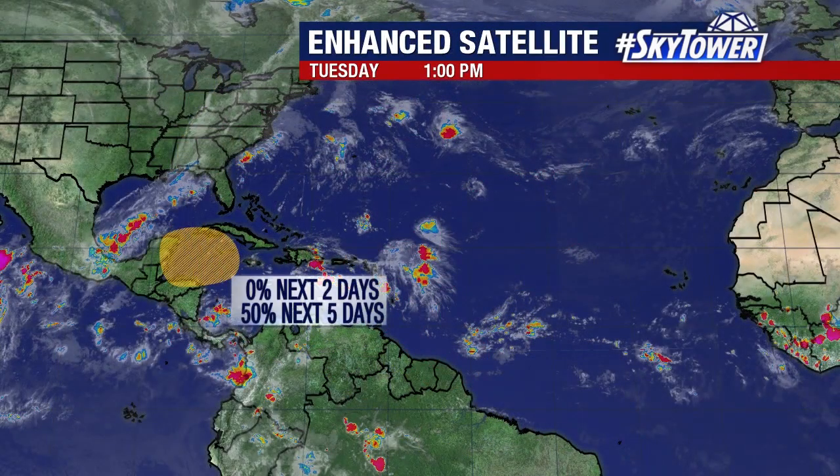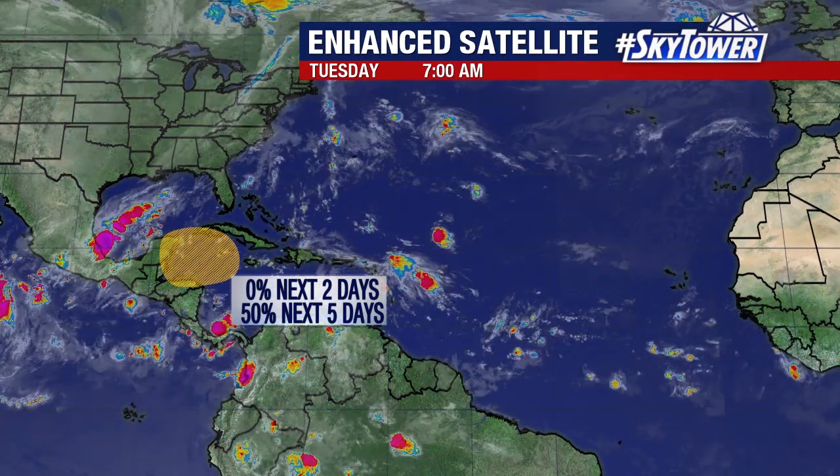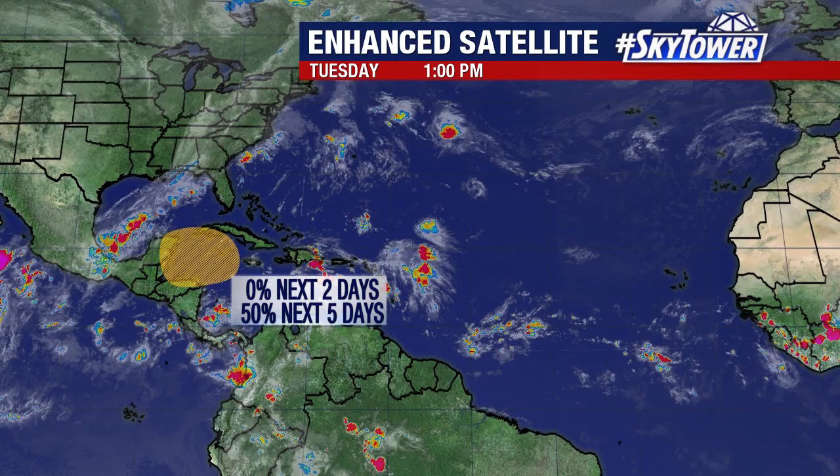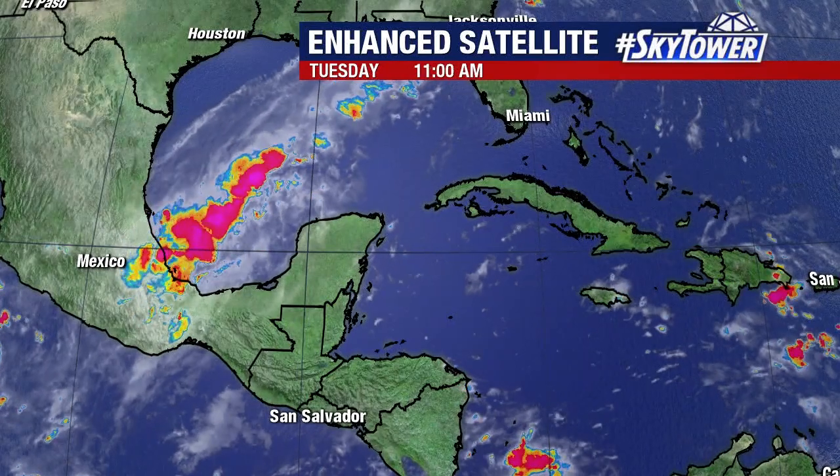Computer models have been kind of hinting at a little something down into the Caribbean. You look down across the western Caribbean right now — over the next five days, putting about a 50% chance that we could see an area of low pressure forming.